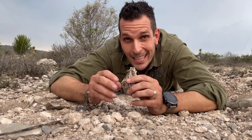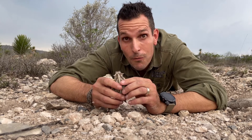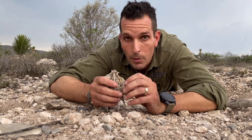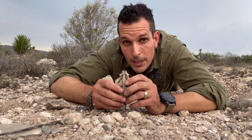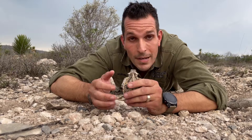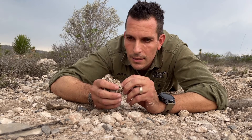The second weapon that they have is they can project blood from the eye around one meter — a couple of feet far. They normally don't do it with humans; they normally do it with their natural predators like coyotes, skunks, and others.